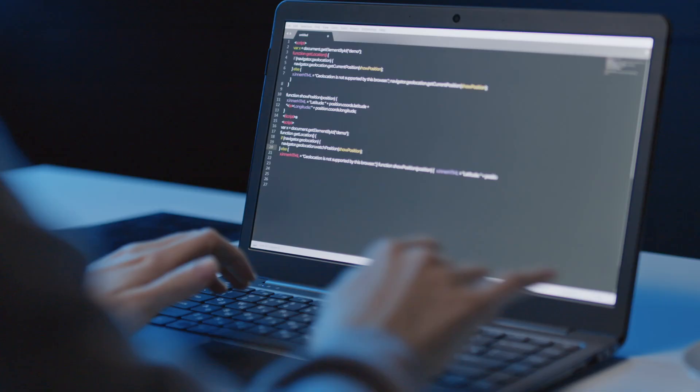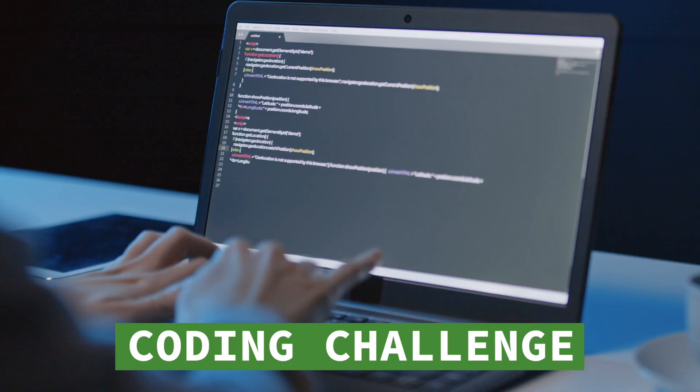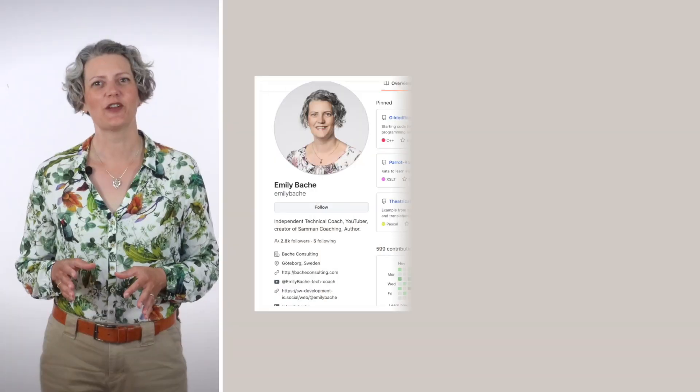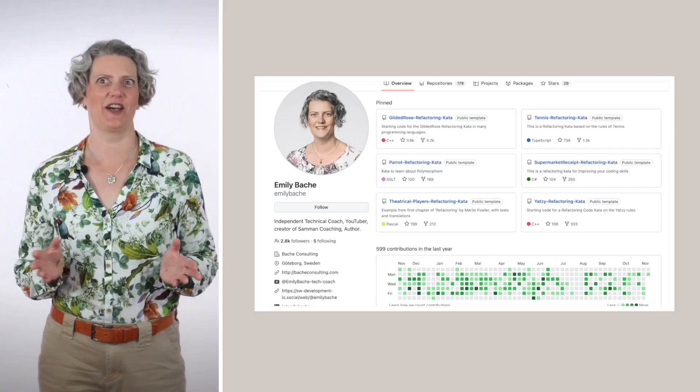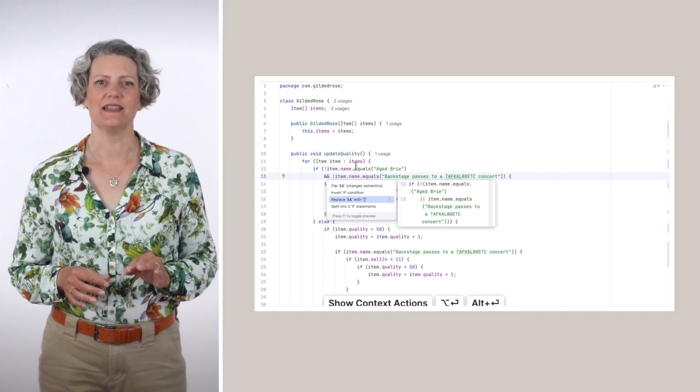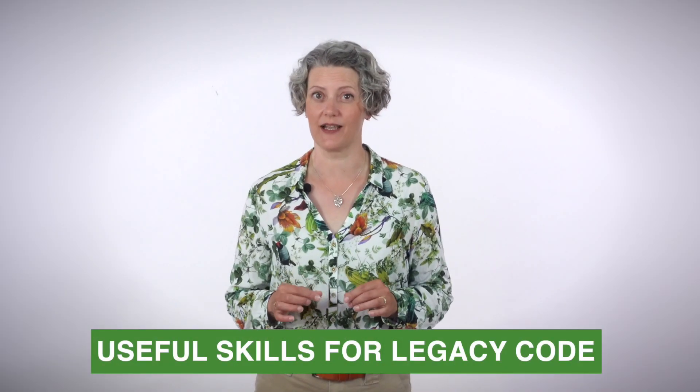In order to get a job as a developer, many people have to complete a take-home coding challenge. In fact, lots of people get given the Gilded Rose kata, or another refactoring exercise from my collection, because I'm a bit of a code kata enthusiast. If you look at my GitHub, I've got about 150 of them. I've spent many hours working on solving these — not because I need to pass a job interview, but because I think it's a great way to learn useful skills for real legacy code.